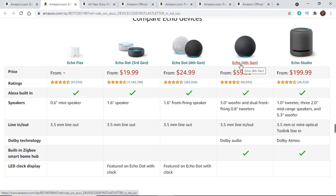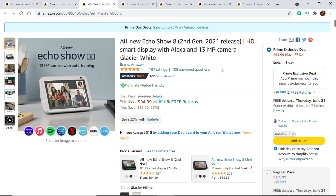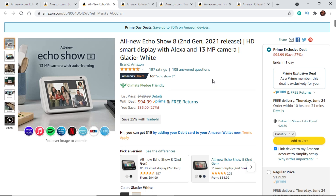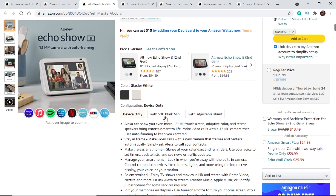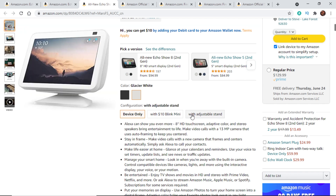We've also got the full-size Echo — a bit bigger, with a smart hub built in — and the Echo Studio. If you want a display, there are the Echo Shows. I'd recommend the Echo Show 8 as the sweet spot between the 5, 8, and 10. It has the best front-facing camera at 13 megapixels, same as the Echo Show 10. The rotating feature on the Show 10 felt gimmicky to me. The Show 8 is a great deal, and you can also apply the 25% trade-in and bundle with a Blink Mini or an adjustable stand for an extra $10.